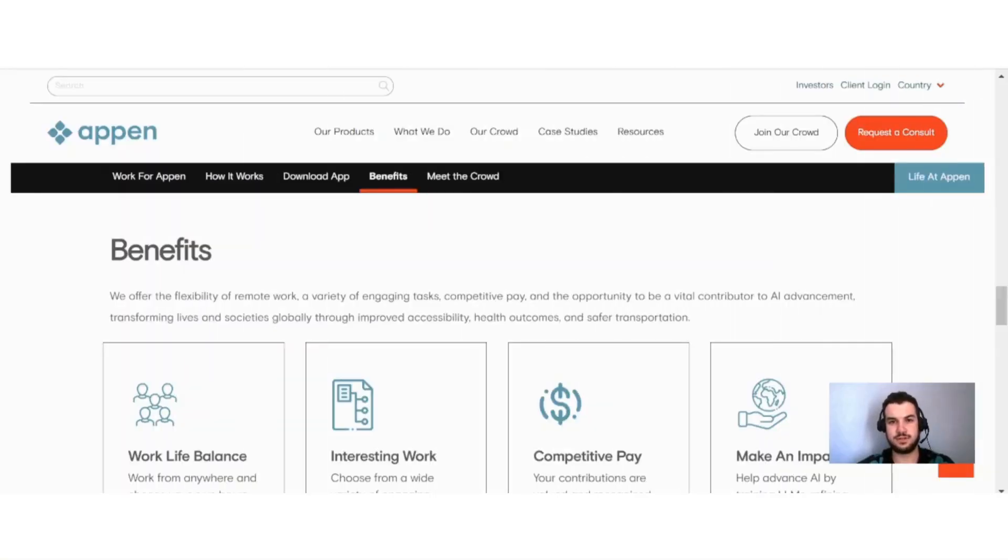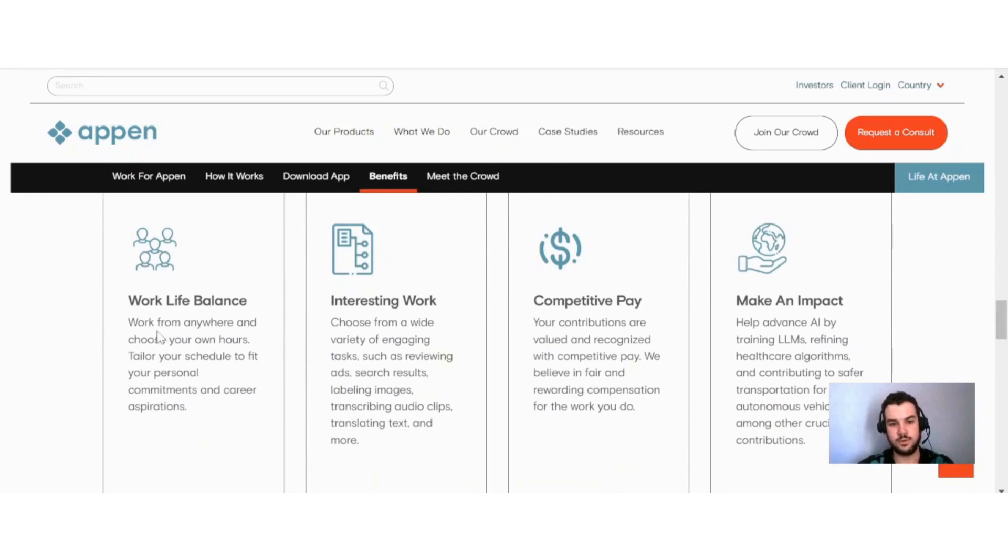Next, I want to discuss some of the potential benefits of Appen. They offer the flexibility of remote work, a variety of engaging tasks, competitive pay, and the opportunity to be a vital contributor to AI advancement — also transforming lives and societies globally through improved accessibility, health outcomes, and safer transportation. They emphasize work-life balance: work from anywhere and choose your own hours, tailoring your schedule to fit your personal commitments and career aspirations. With any online job, having flexibility is so valuable.